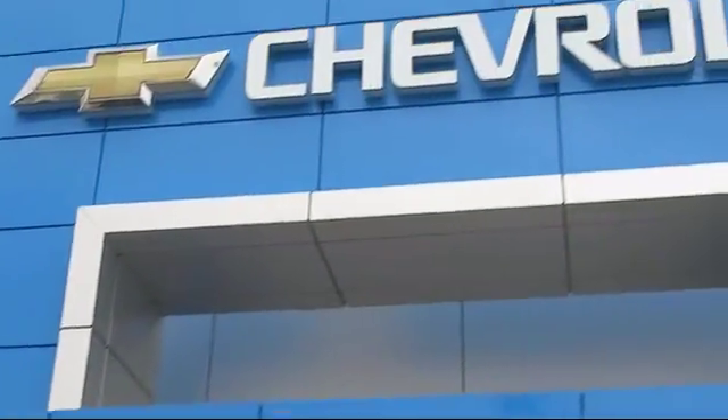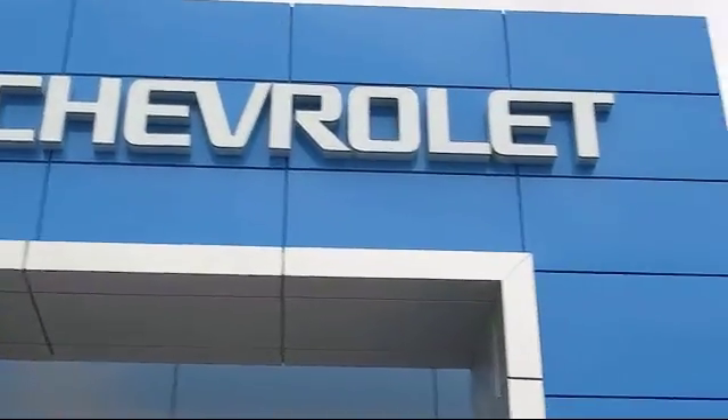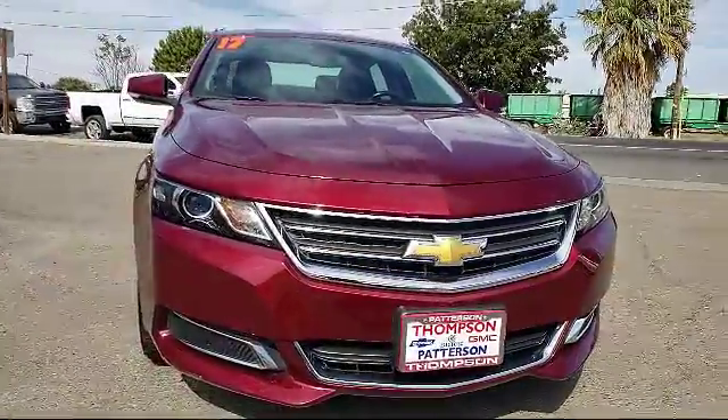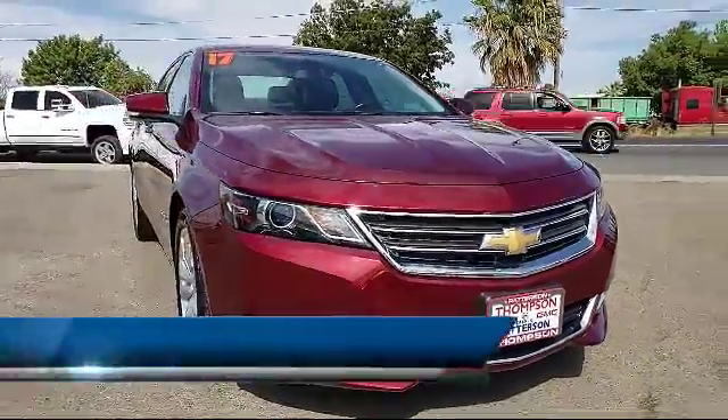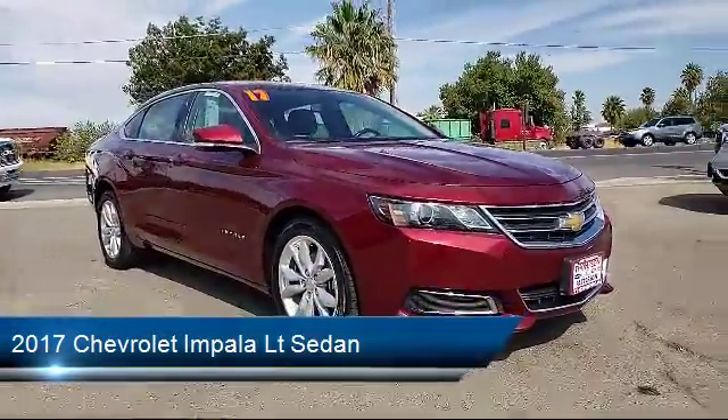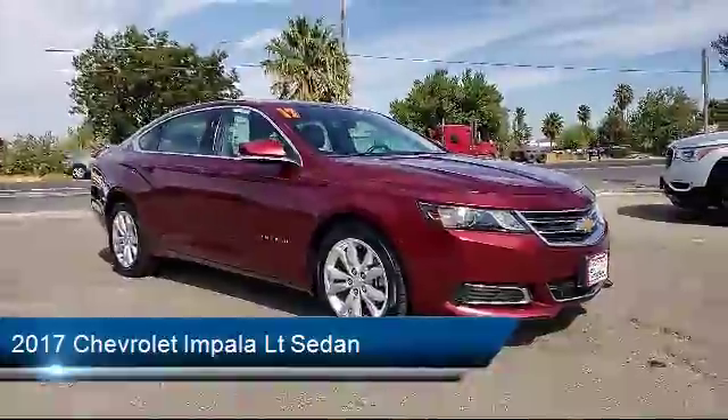Welcome to Thompson Chevrolet, and here's a look at one of our pre-owned vehicles from our great selection of cars, trucks, and SUVs. It comes equipped with Bluetooth smartphone integration, keyless entry, Sirius XM satellite radio, rear spoiler, and alloy wheels.